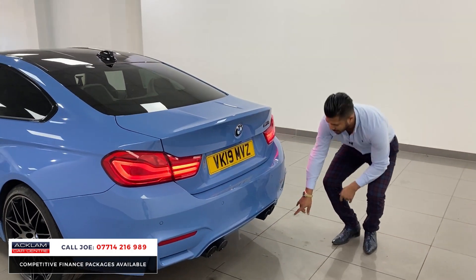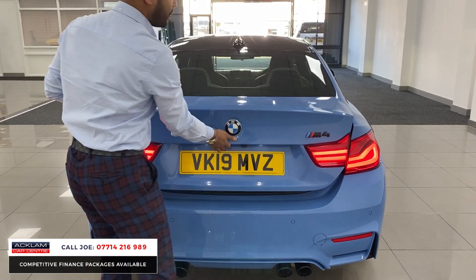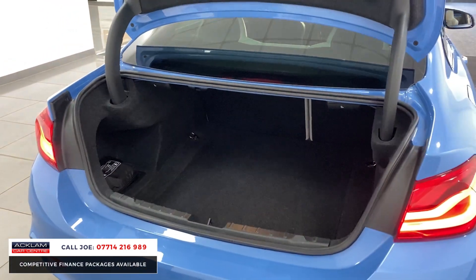The quad tailpipes — again, on the Competition they're finished in the lovely black. There's a reversing camera system on this one, which is also an extra. You've got yourself a very nice boot space and you also have the benefit of split folding seats — the handles are just there.